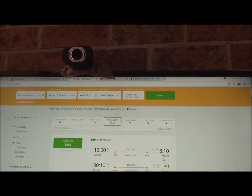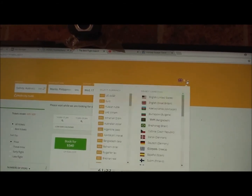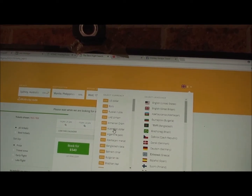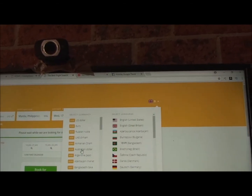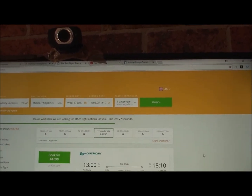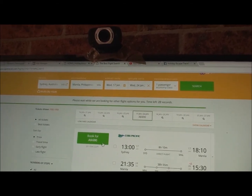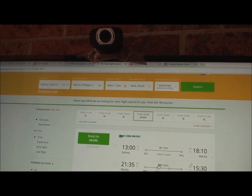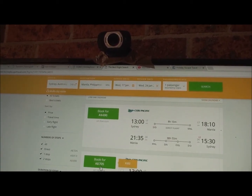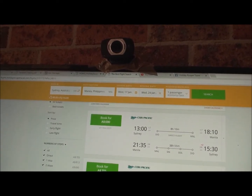If we only want direct flights, we hit the search button again to filter for direct flights and compare them. At the top of the page we can also change the currency — Australian dollars, US dollars, whatever — wherever you are in the world you can switch to your local currency. I'm Australian so I'll switch it to Australian dollars.